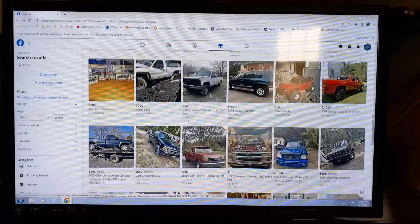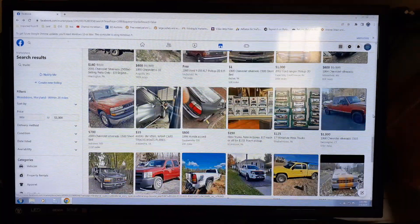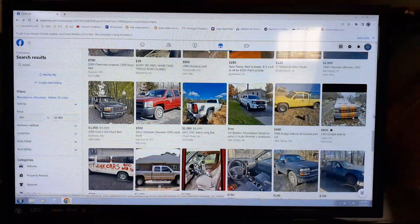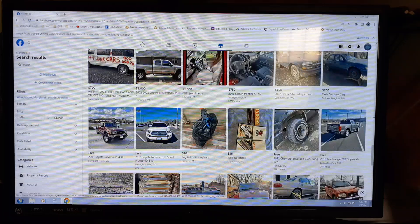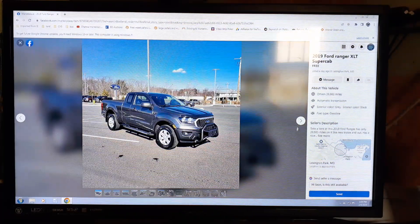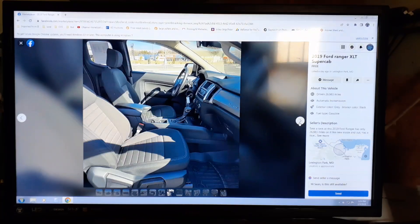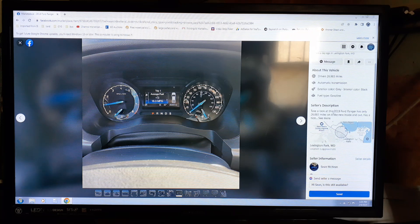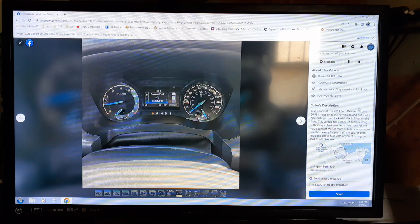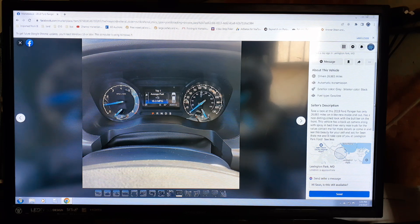You can tell straight out which ones are the scams and which ones aren't. The scams will usually have only one, maybe two pictures — usually just one — because they'll grab an internet picture that looks really good. Here's another free one. It says 26,000 miles on a '94 Ranger.